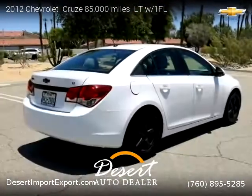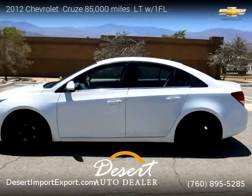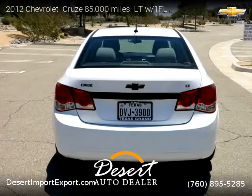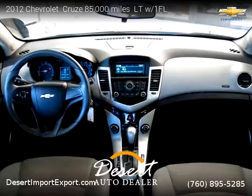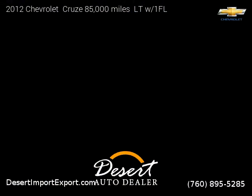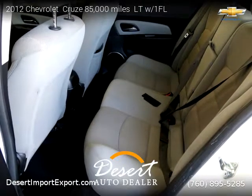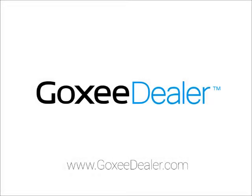For more information please visit us at DesertShemportExport.com or call us at 760-895-5285. Thank you for watching our video. We'll see you next time.